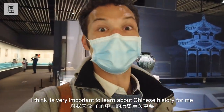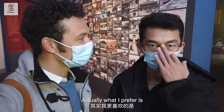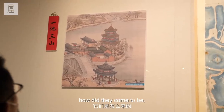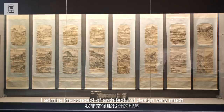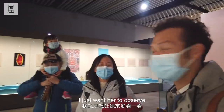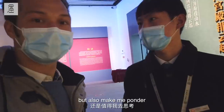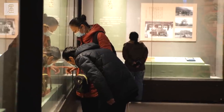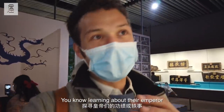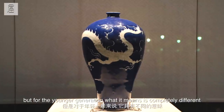I think it's very important to learn about Chinese history for me, because I'm a foreigner. But I can see that many Chinese people are very, very interested in this. What I like is some of the buildings — you can understand the buildings and how different people came here. A lot of kids like to come here and understand this part of Chinese history, learning about their emperor. Right now we can see all these beautiful artifacts, but for the younger generation, what it means is completely different.